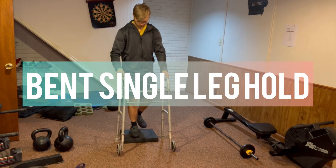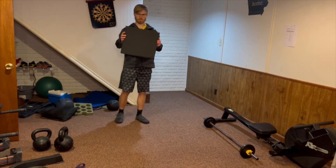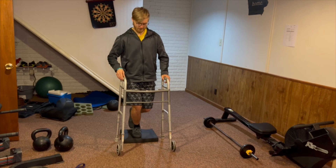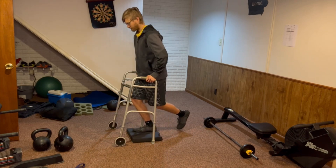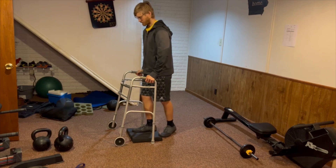Another great staple in any knee replacement recovery is doing some single leg stability. Our single leg bent knee hold is going to have you use a balance pad, a towel, or something unsteady on the ground. While holding onto something, as you can see in the video, just bend your knee very, very slightly. This may seem kind of silly, but after a knee replacement surgery, this is going to greatly strengthen your knee, ankle, and hip muscles tremendously.